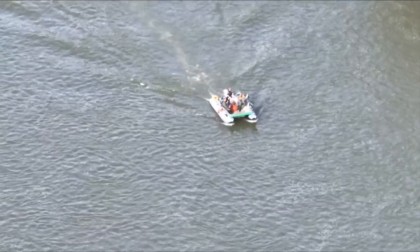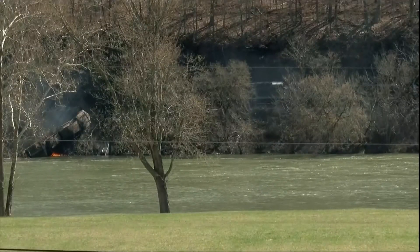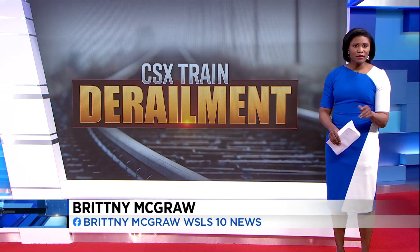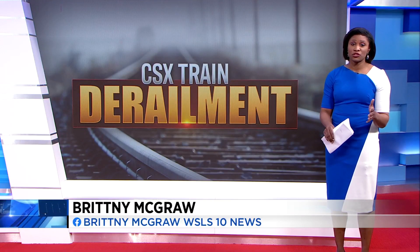Two of the three CSX workers hurt in yesterday's derailment are still in the hospital with non-life-threatening injuries. CSX says they plan to be out at the derailment site for as long as it takes to fully restore that area.